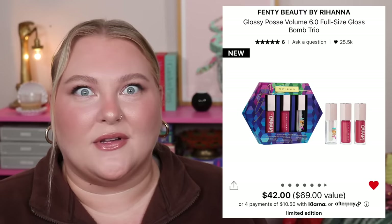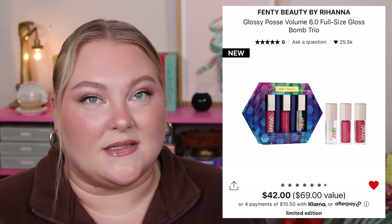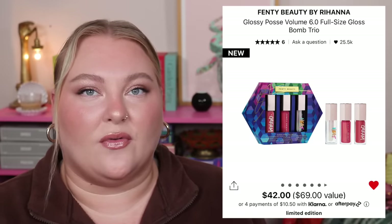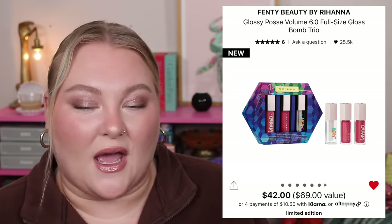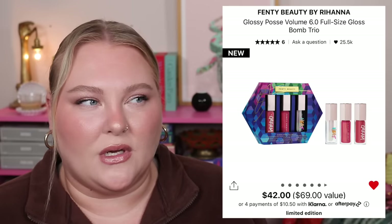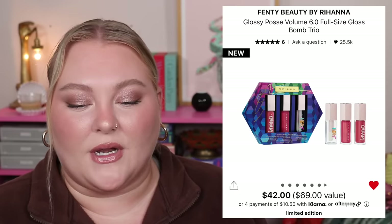There's nice value in the Glossy Posse set. With glosses, unlike bullet lipsticks, minis can actually make sense since we don't always go through a full-size gloss quickly. But these are full size, which is great. You could also split the set — if you already have the Fenty Glow, gift that to someone and keep the other two for yourself.